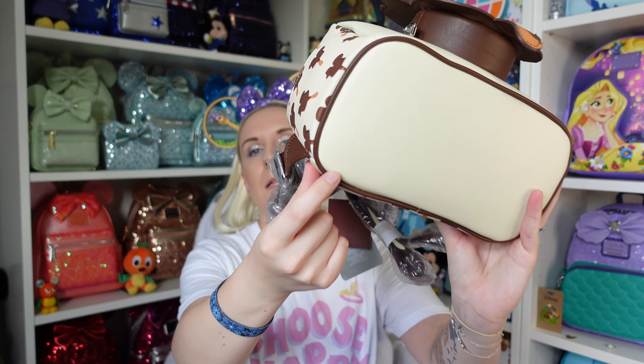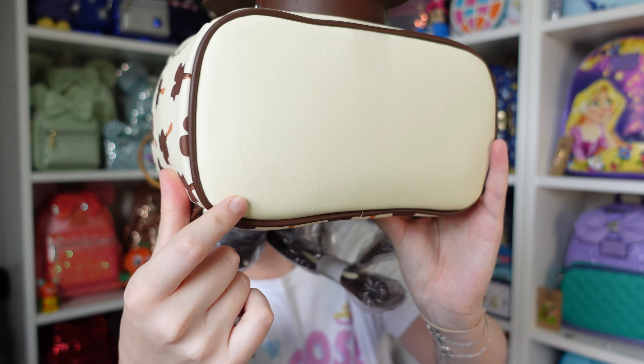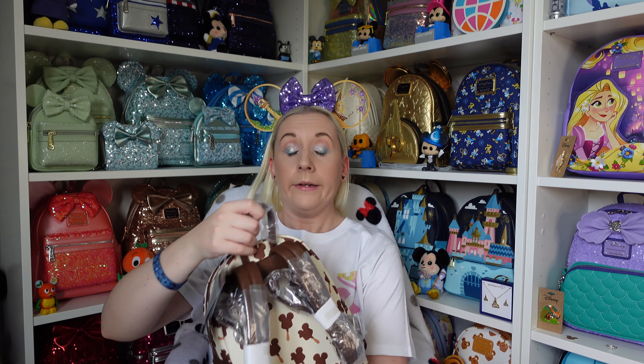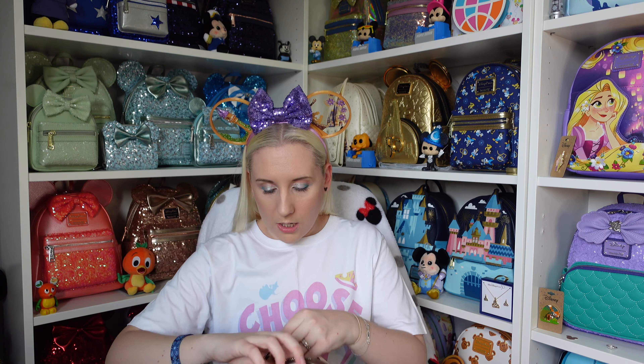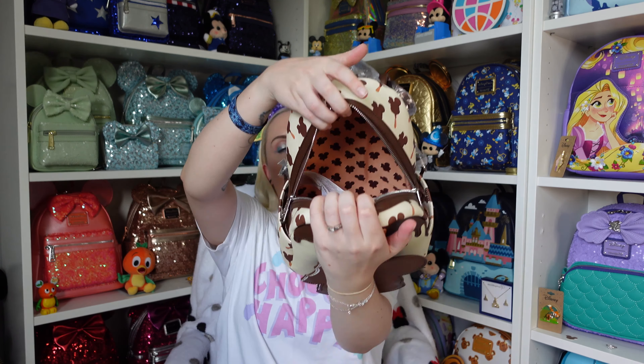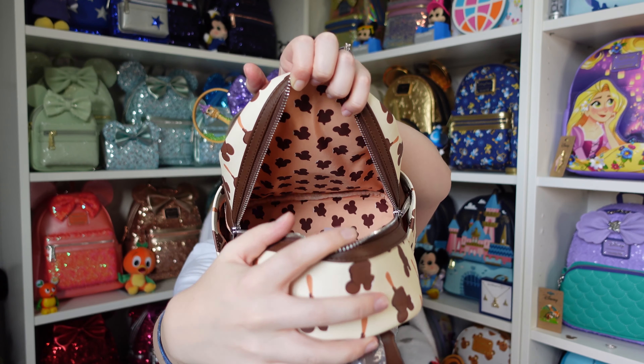The bottom is plain and mine has a big old mark on there — never mind, no one's going to see the bottom are they. Lining time — she's packaged rather substantially! There's no inner pocket, but I didn't expect one. The inner lining is like a peach colour as a base, and they're Mickey premium bars — the colour is definitely more of a peach. You can see the difference and it's Mickey premium bars — look at that!